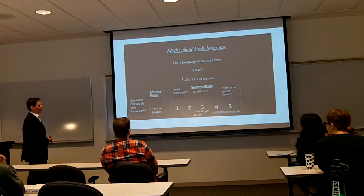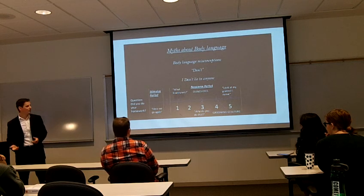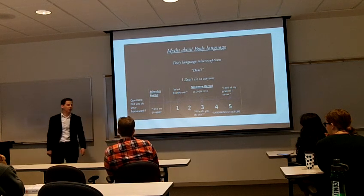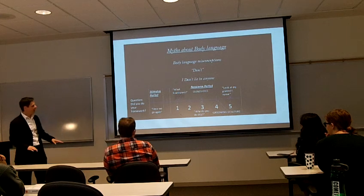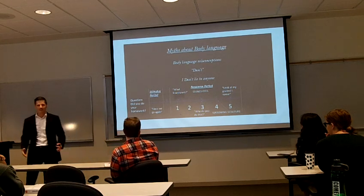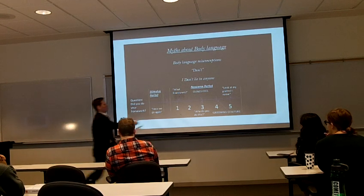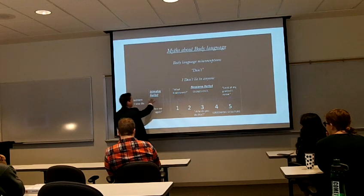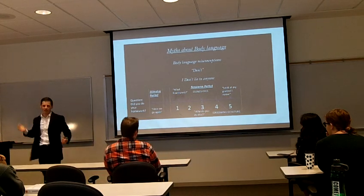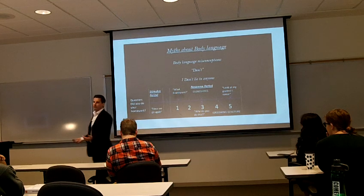Here's an example. A mother asks her daughter, "Did you do your homework?" One second after the question, the daughter says, "Oh, what homework?" Two seconds — silence. Three seconds — she closes her eyes and says, "Why do you do this?" Four seconds — she touches her hair. Five seconds — "Look at my grades, I swear." This goes back to clusters and timing. Clusters is multiple things happening at once, and timing is when it happens after the stimulus period. If you just took the grooming gesture alone, you wouldn't know she's lying. You need to see what comes before, during, and after.